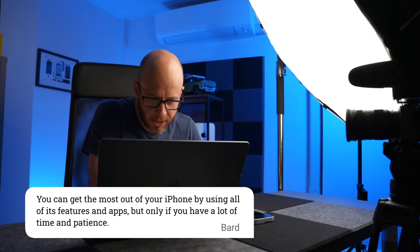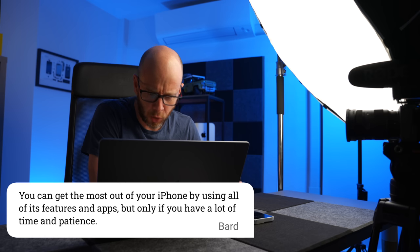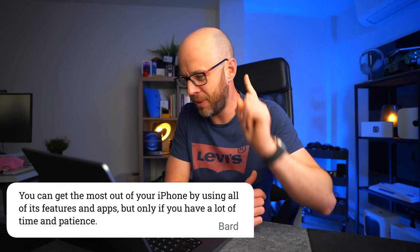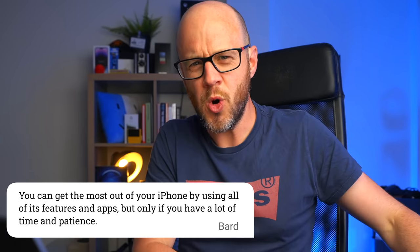Number eight: you can get the most out of your iPhone by using all of its features and apps, but only if you have a lot of time and patience. That stings. I get the feeling as this list goes on, Bard is getting a little bit more tetchy about the iPhone. I love it.